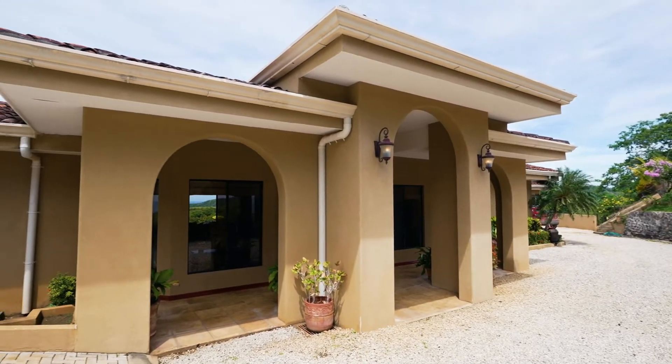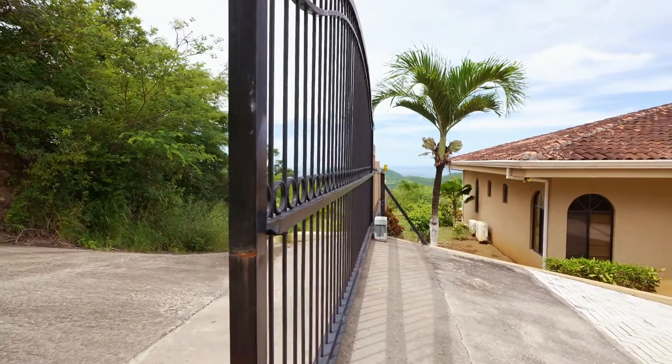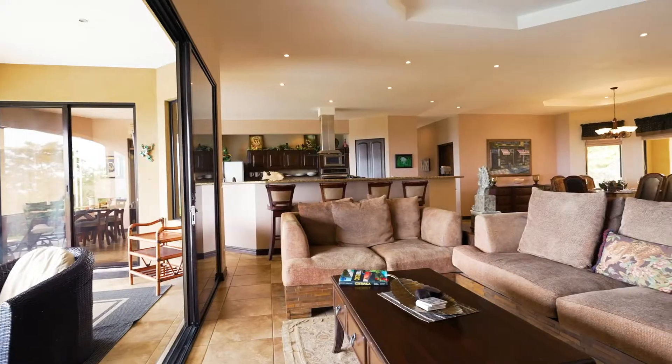The property is completely walled around for security and has a brick paver entry and motorized gate. This amazing property is sold fully furnished and turnkey.